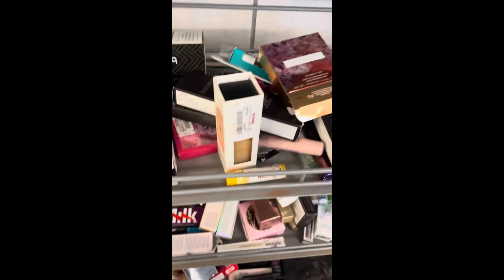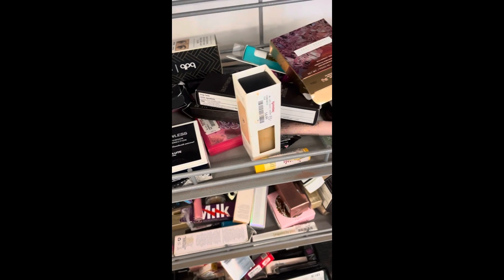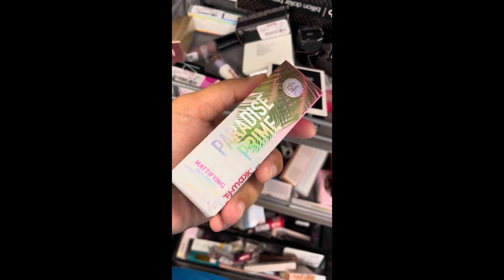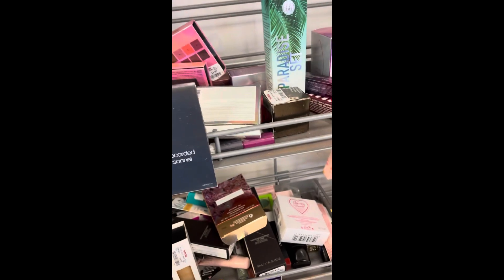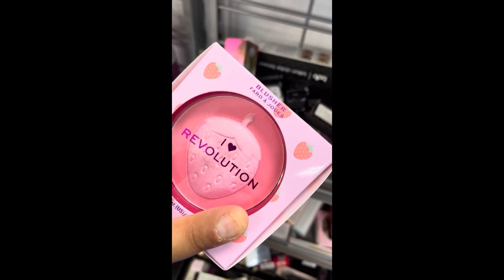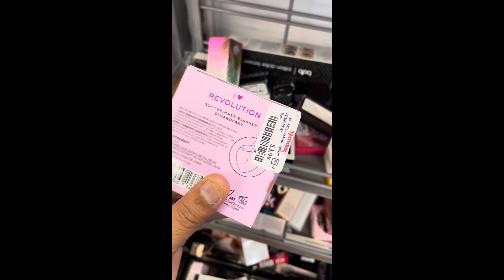We've got a bunch of goodies here. We got the BH Cosmetics Paradise Prime Face Primer for $3.99. We got an I Heart Revolution blush — strawberry — for $3.99.